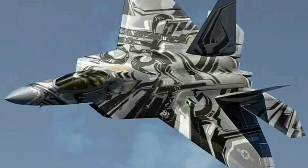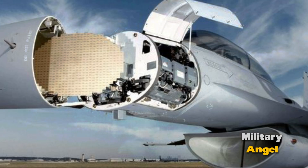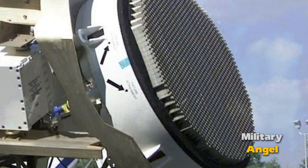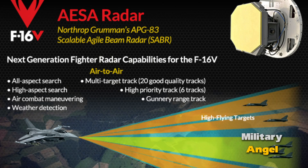Interesting facts about AESA radar in US fighters. AESA radar, active electronically scanned array, is an advanced type of radar used in modern US fighters. Unlike traditional radars with a rotating antenna, AESA consists of numerous small elements, each of which can receive and transmit radio signals independently.